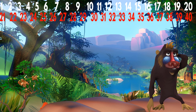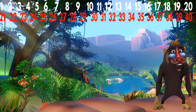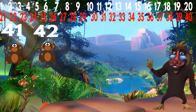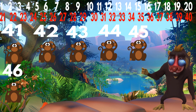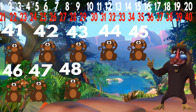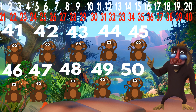Very good. Now let's count the monkeys. How many monkeys are there? 41, 42, 43, 44, 45, 46, 47, 48, 49, 50.